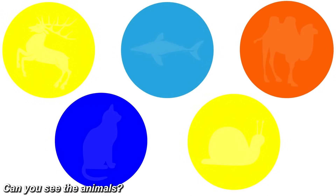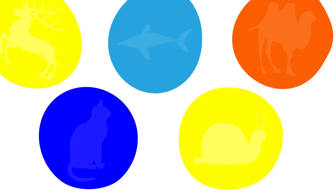Take a look at all five of these circles and let me know what animals you can see inside of them. In the first circle there's a reindeer, in the second a dolphin, in the third a camel, in the fourth a cat, and in the fifth circle there's a snail. Let me know down below if you were able to spot all of these.